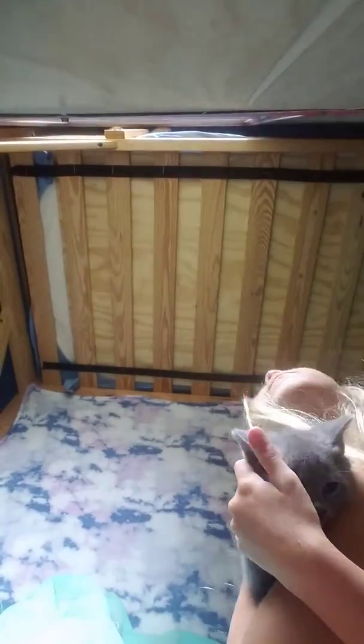Hey guys, welcome back to my YouTube channel! Today I have my little cutie kitten that we found outside. It's a girl and we're gonna be keeping her. Look how cute she is! She doesn't like this camera, so we're gonna let her go.